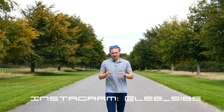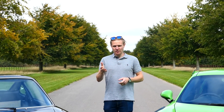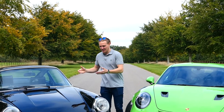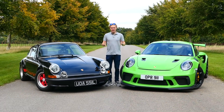The Rennsport name sits right at the top of the 911 tree. It's a very special model lineage — approaching half a century old — so what better time to assess the first and the latest 911 RS and see how that name has evolved over 50 years.